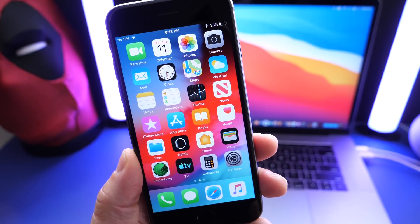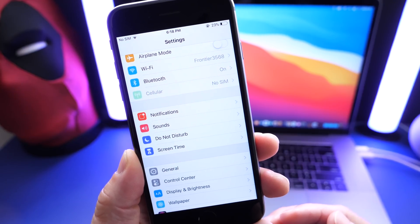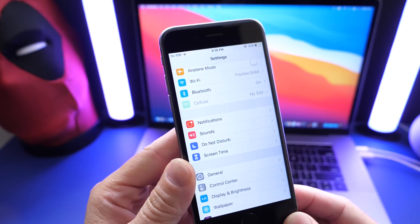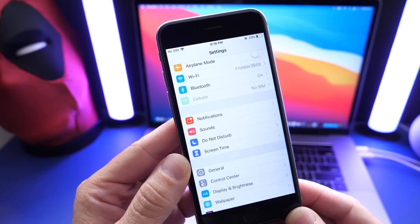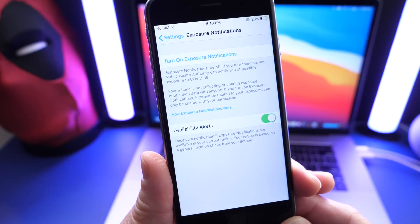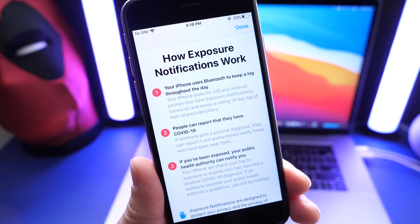Back in December, Apple released iOS 12.5 to add exposure notification support alongside iOS 14.3, bringing that support to older devices. And this time around, according to Apple's release notes, Apple has fixed an issue with these exposure notifications. Right there it is — the exposure notifications feature that was added with 12.5.